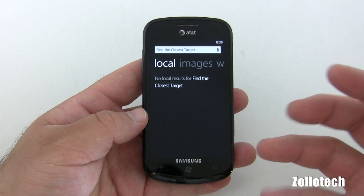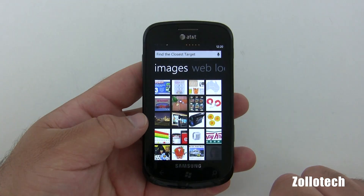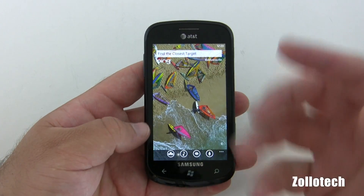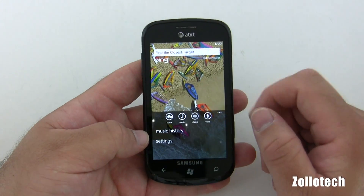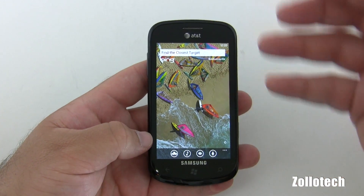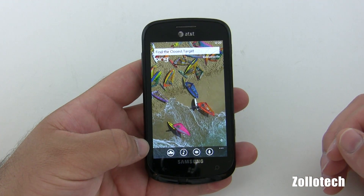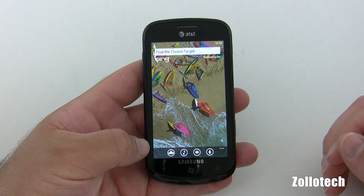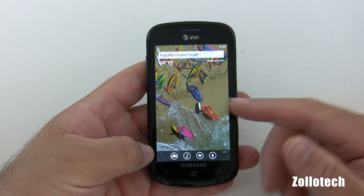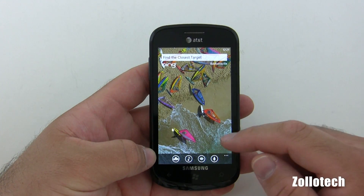I know some of these searches are based on databases that aren't active yet. It found images of the Target store. It's pretty amazing how easy it works and everything that's integrated into the OS. Now that Apple is a big competitor, Microsoft can incorporate everything. I know there are lots of apps that do this on Android and iPhone, but it's very impressive how fast and fluid everything works. I know a lot of people don't like Bing search, but I haven't had any complaints on this phone and it works really well.